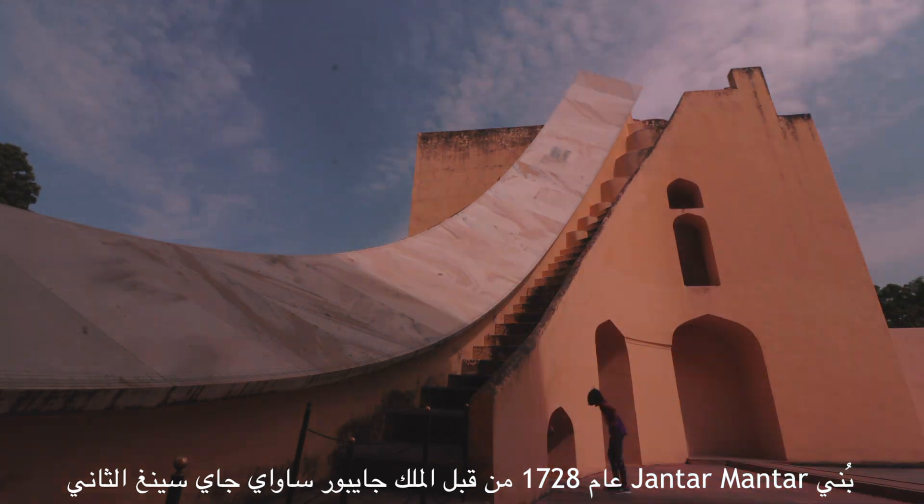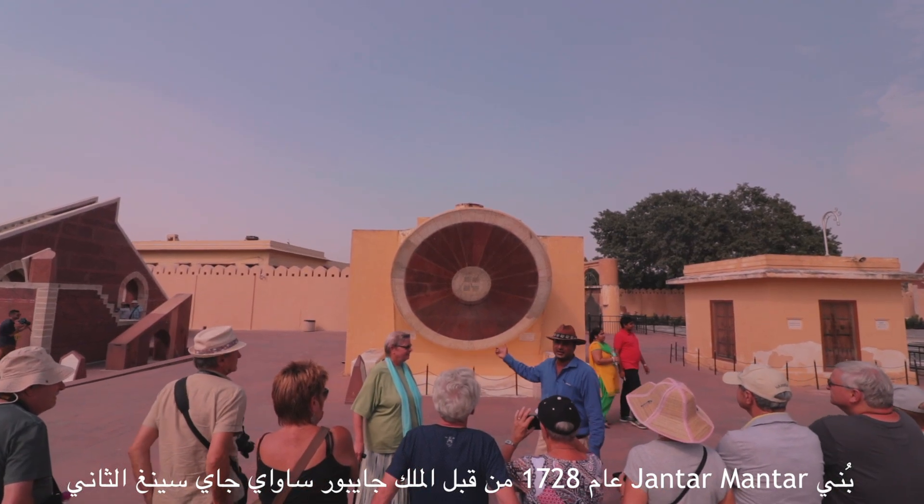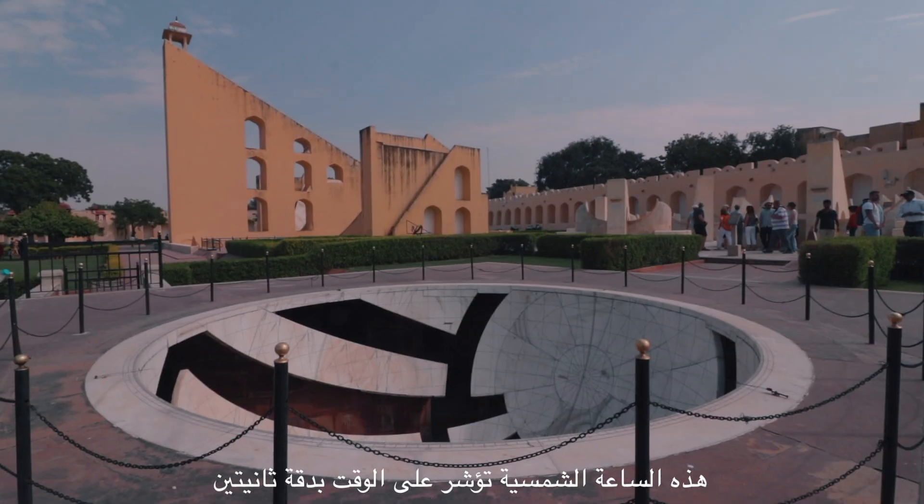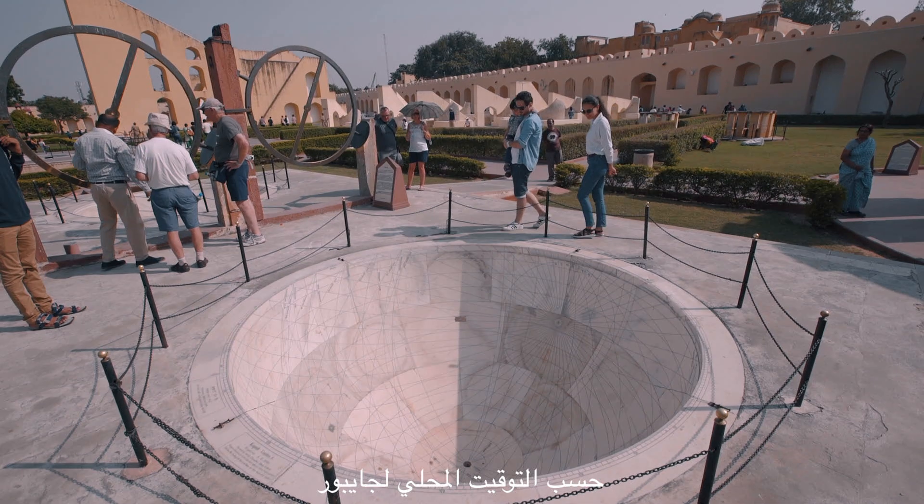It's one of the best places, established in 1728 — one of the best places in the world. You can see the two-second accuracy of the time here.